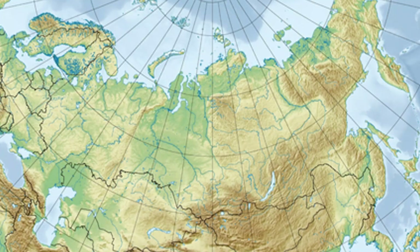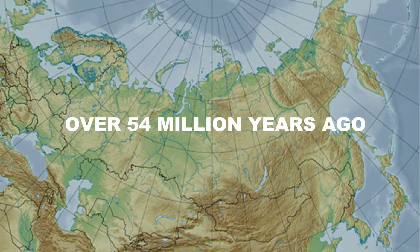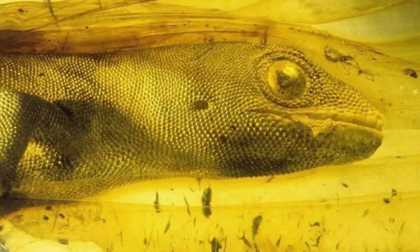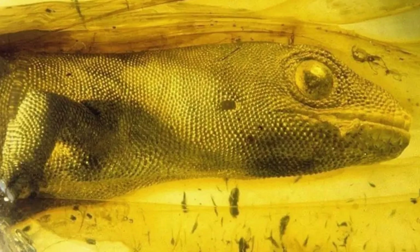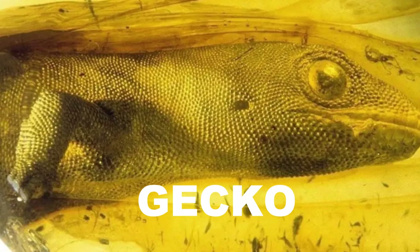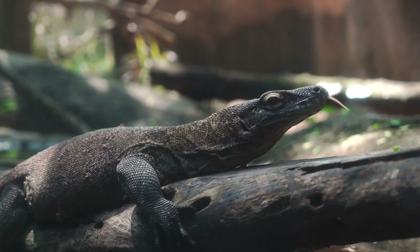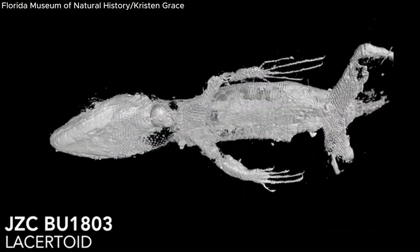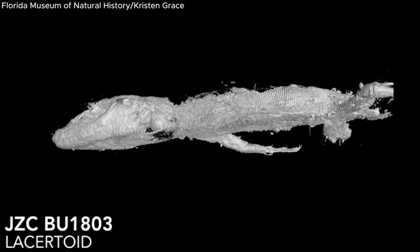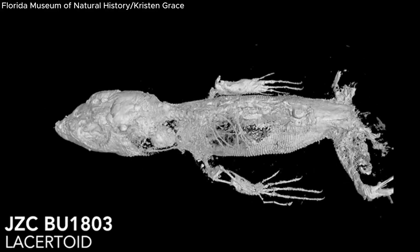Our first bizarre discovery takes us to a forest that existed over 54 million years ago, in what is now modern-day Russia. Deep within a piece of amber unearthed from this region, scientists found something astonishing: the nearly complete body of a tiny prehistoric gecko. At first glance, it looks like a miniature modern-day lizard frozen mid-crawl. But upon closer inspection, researchers realized this creature was from a time shortly after the dinosaurs vanished — a true relic from the dawn of the modern mammal era.